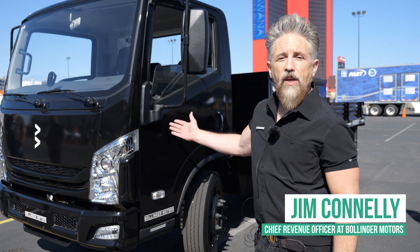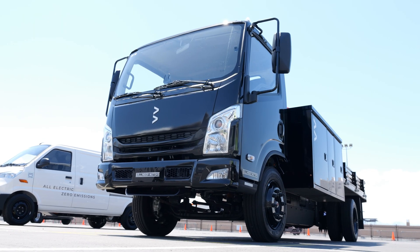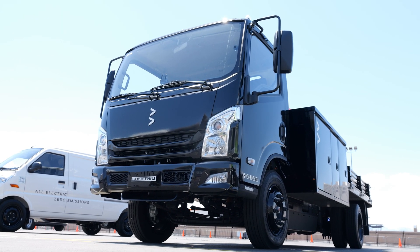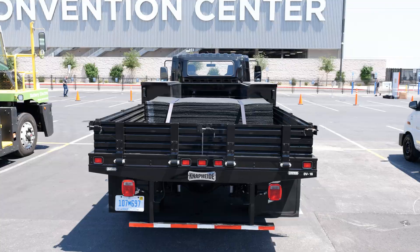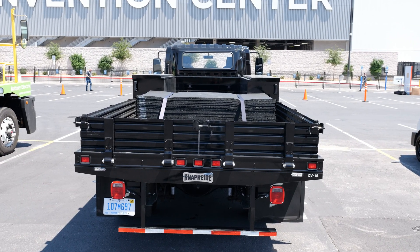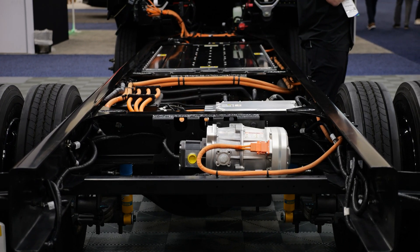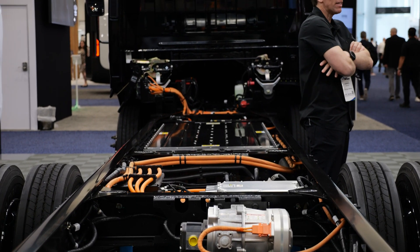This is our first vehicle that is going into production in the back half of this year. What sets us apart from other automakers in this space is our frame. The width of our frame is 40 inches wide versus the standard 34, which allows us to get our componentry and all of our batteries safely within that frame.